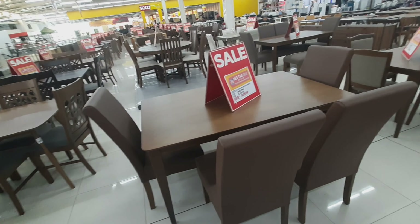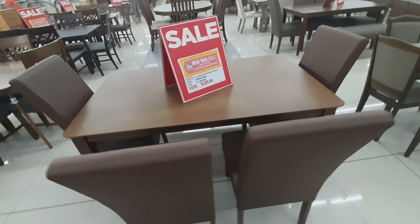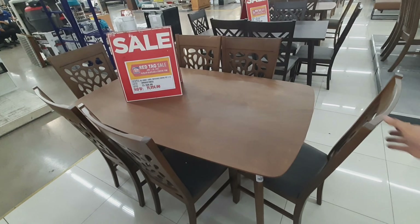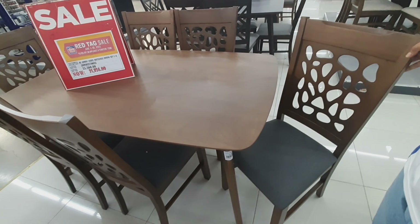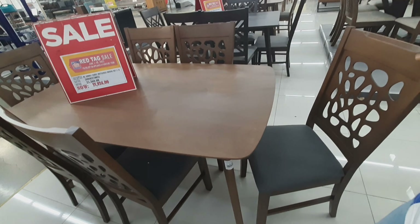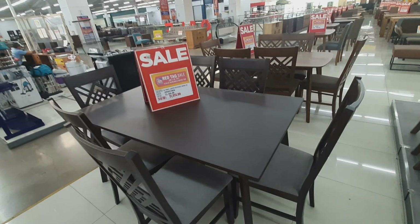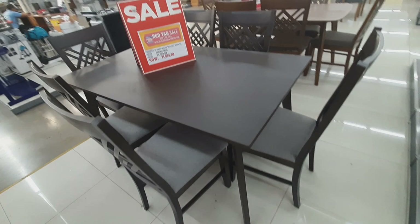37,880 — 34,092. Ganda rin ang material na ginamit, guys. Sobra, dito lang yan sa CW Home Depot Imus, Cavite. Ngayon 31,824 na lang siya. Kung tilingin nyo yung details ng dining chair niya, yan ba yung tinatawag na mura — hindi, mamahalin. Ito naman guys, 35,316 ngayon 31,824 na lang. 6 dining chair din siya.